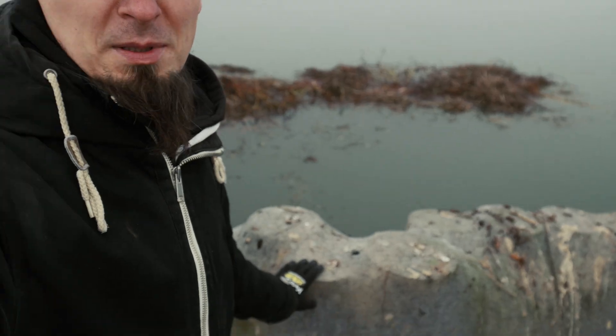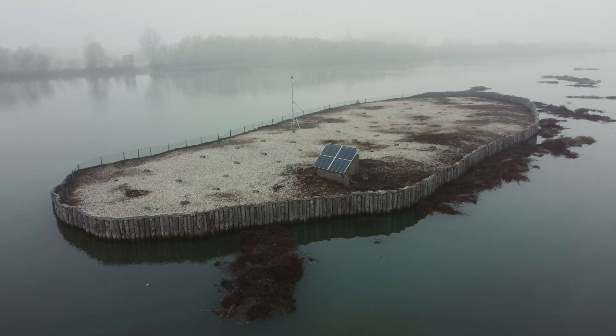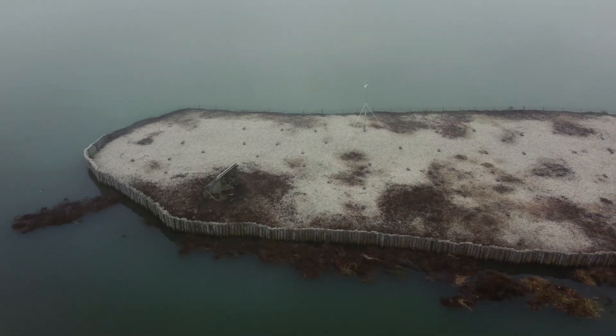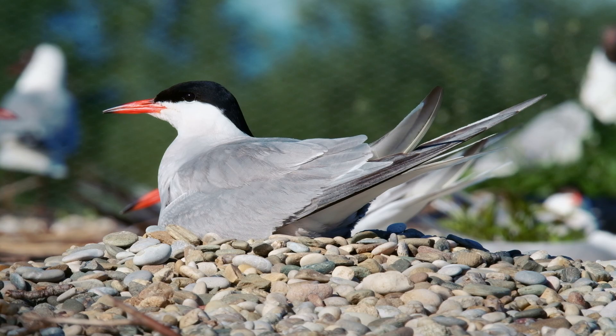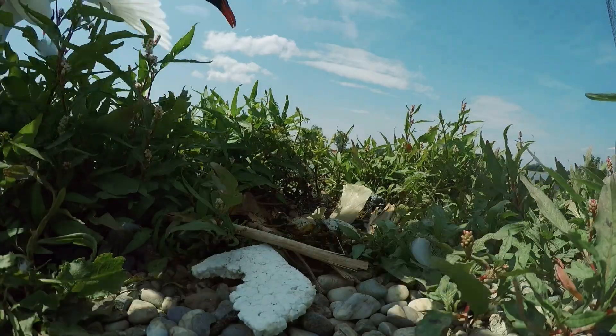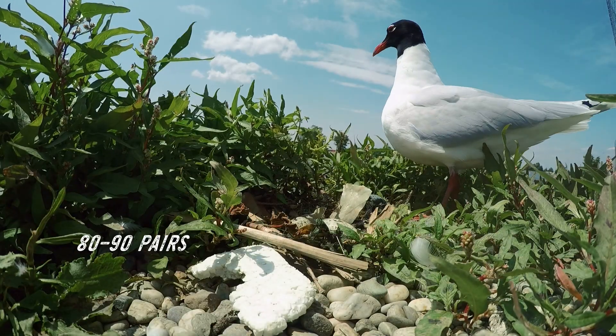There are wooden slabs that hold the island together so it doesn't erode. All three colonial species breed here — Mediterranean gull, black-headed gull, and common tern. Parallel with the construction of the islands, populations also increased. The breeding population of common tern is around 150 to 170 pairs; black-headed gull close to 1,000 breeding pairs; and Mediterranean gull 80 to 90 pairs. For both gull species, these are actually the only breeding and nesting sites in Slovenia — we have no other locations at all.